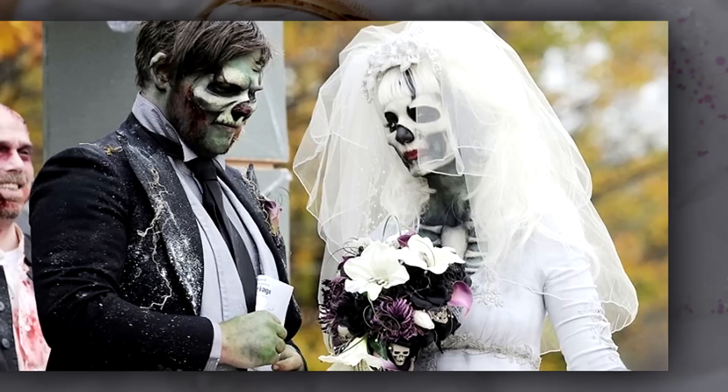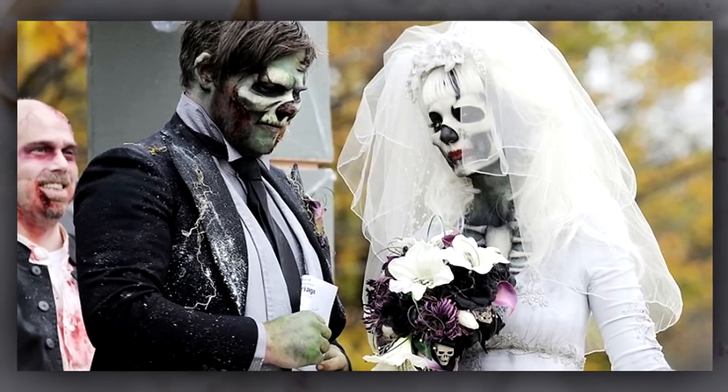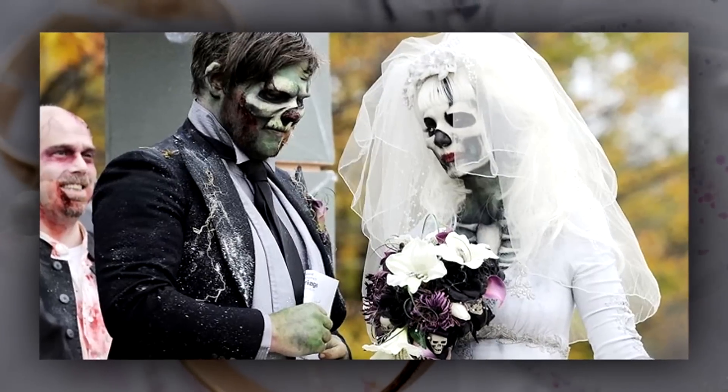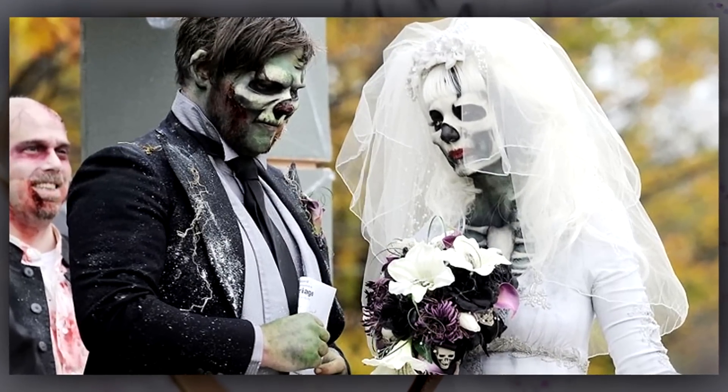Number 2: a match made in — well, hell it would seem. I love the creativity of some of these themed weddings. This zombie wedding is just superb. At least some zombies love you for what's on the inside.